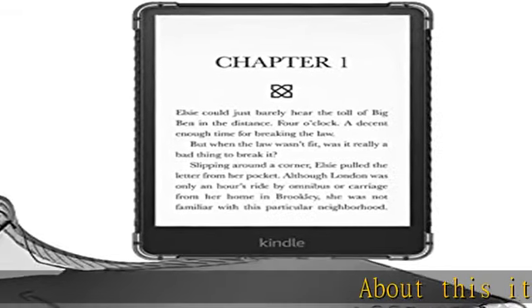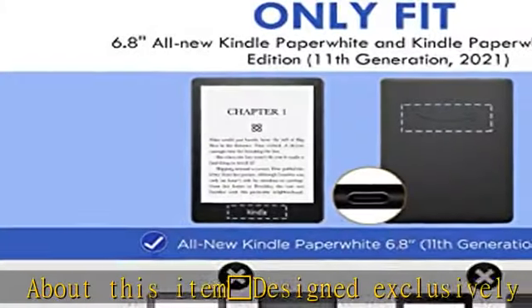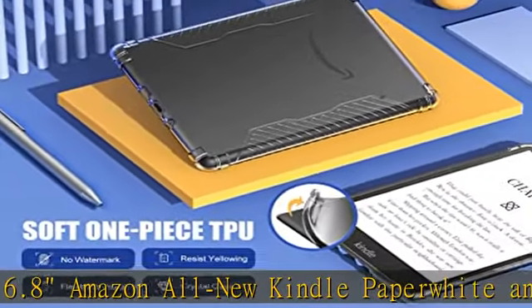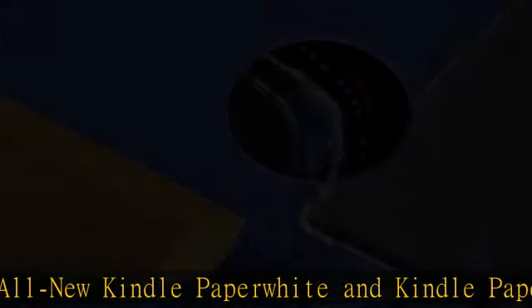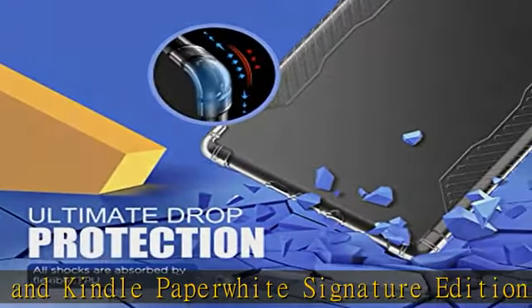Designed exclusively for the 6.8" Amazon all-new Kindle Paperwhite and Kindle Paperwhite Signature Edition e-reader, 11th generation, 2021 release. Not fit for other prior generation Kindle devices. Made of soft TPU, the cover is durable, lightweight and protective.